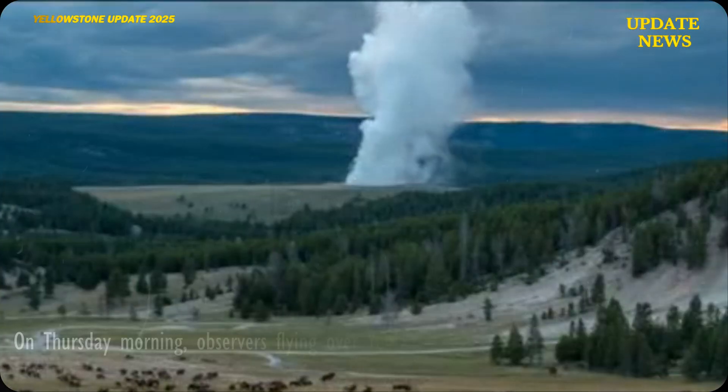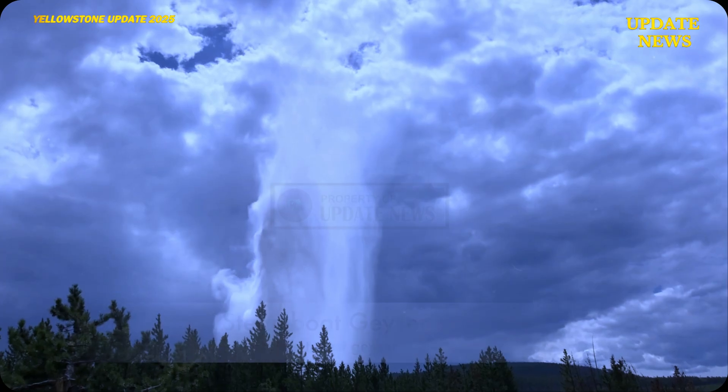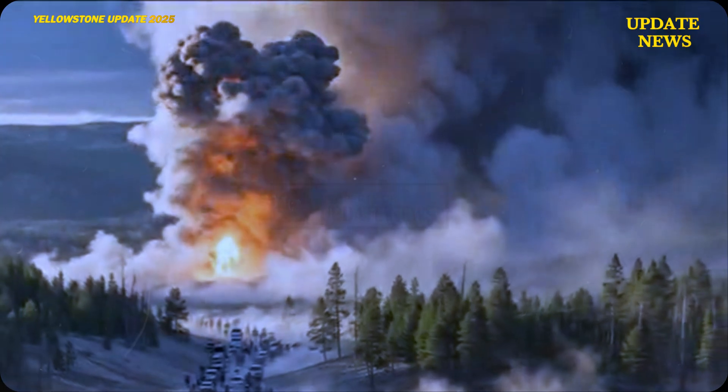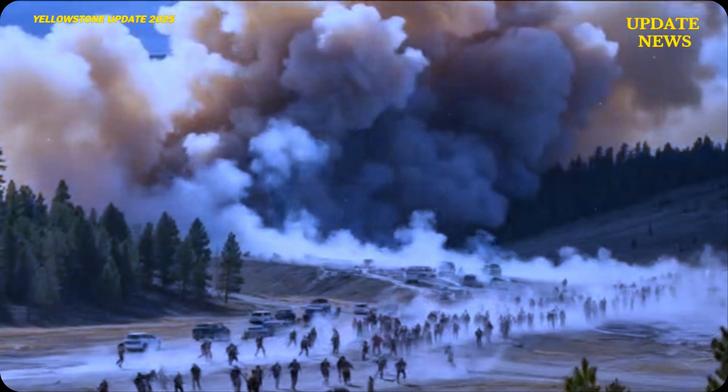On Thursday morning, observers flying over Yellowstone reported a significant eruption of Steamboat Geyser, the world's tallest active geyser. A column of hot steam was observed rising more than 400 feet into the atmosphere, reflecting the release of massive amounts of hydrothermal energy.